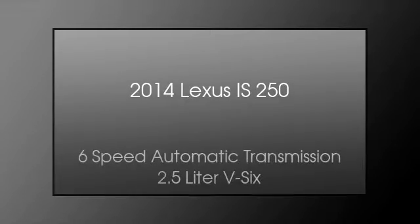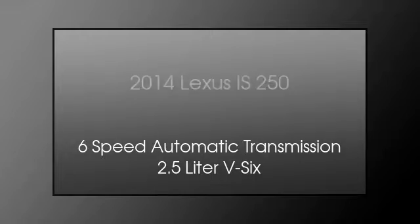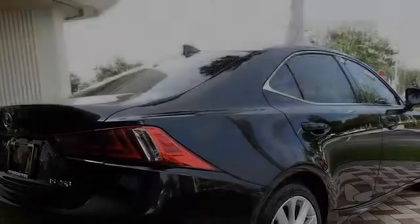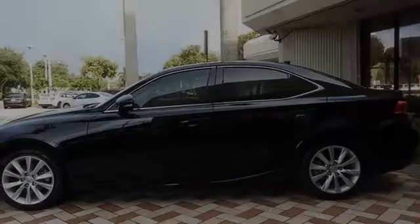This is a 2014 Lexus IS 250. This car has a 6-speed automatic transmission and a 2.5-liter V6. All of the following features are included.